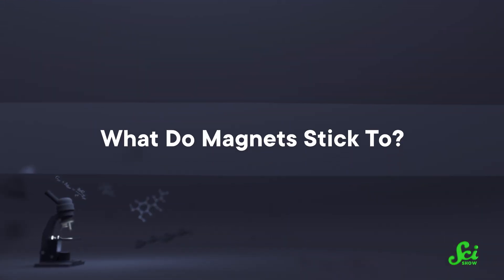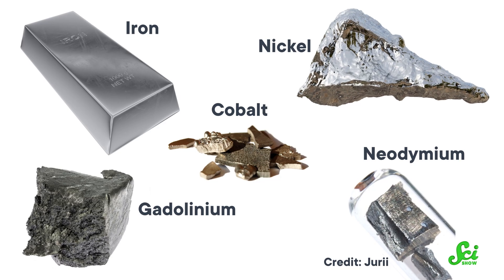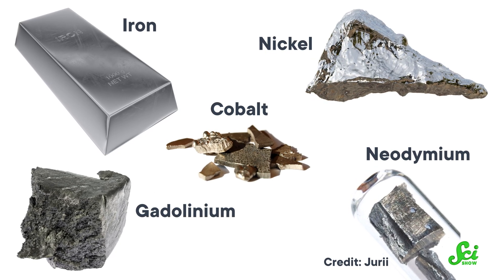The naturally occurring ones contain iron, but cobalt and nickel can also be magnetized, along with some synthetic alloys. What do magnets stick to? The big one is iron, but you can make magnets out of nickel, cobalt, gadolinium, and neodymium, meaning that magnets will also stick to all of those things. Those really are the only five elements that can be permanently magnetized, at least at room temperature. Anything else needs to be manipulated in weird ways to become a magnet, which is why these are so special.